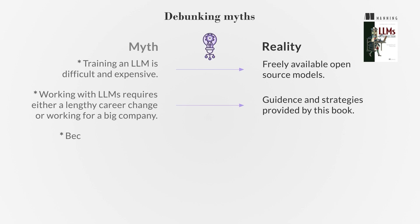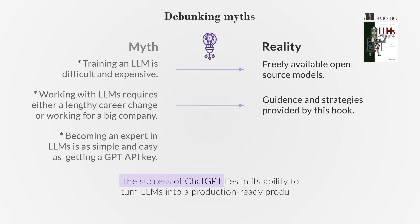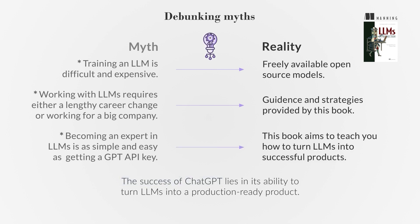Another myth is that becoming an expert in LLMs can be achieved quickly by simply getting a GPT API key. While there is hype around LLMs, many demos never become actual products. The success of ChatGPT, which gained over a million clients in just five days, lies in its ability to turn LLMs into a production-ready product. This book aims to teach you how to turn LLMs into successful products.